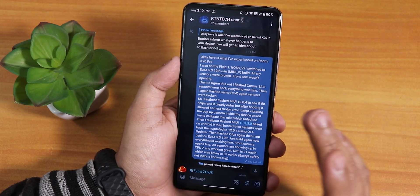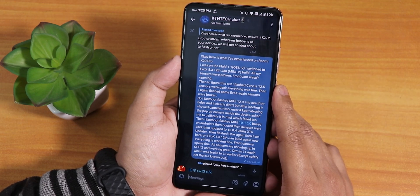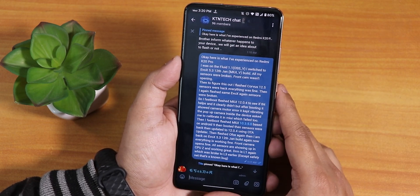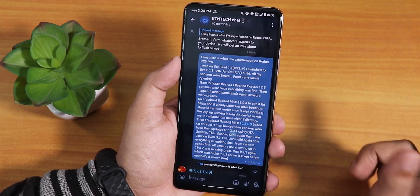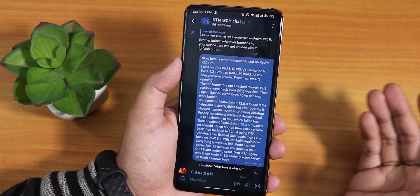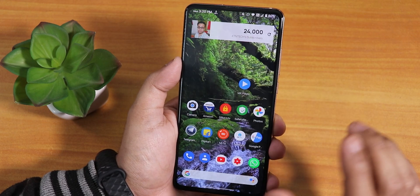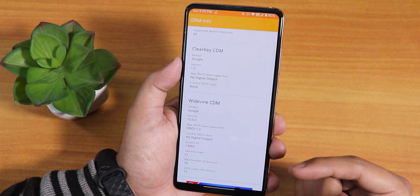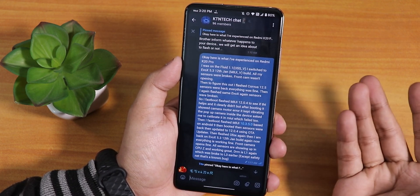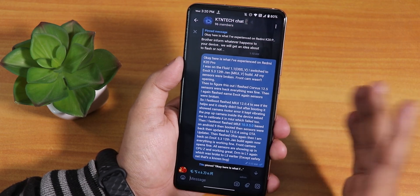After flashing Evolution X, I opened the front camera and saw it showing black. I posted on the Evolution X group and they suggested I check the sensors. I checked with CPU-Z and also with the AIDA64 app and saw all the sensors were totally broken — not working. I also checked DRM info and it had become L3, but right now it's back on L1, which I'll explain.